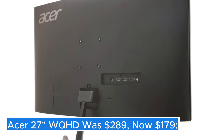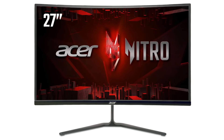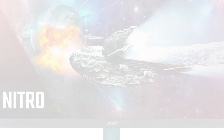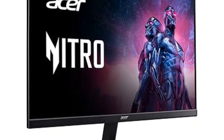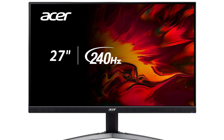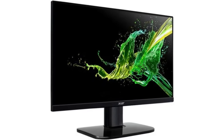Acer 27" WQHD — was $289, now $179. The Acer 27" WQHD monitor is a striking display that combines impressive visual clarity with a sleek design, making it a fantastic choice for both work and play. With a resolution of 2560x1440 pixels, this monitor delivers a sharp and detailed picture that enhances everything from productivity tasks to immersive gaming experiences.